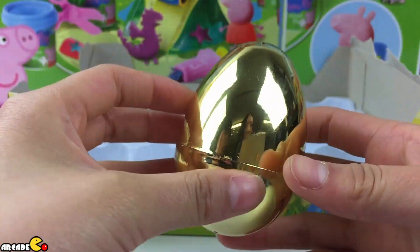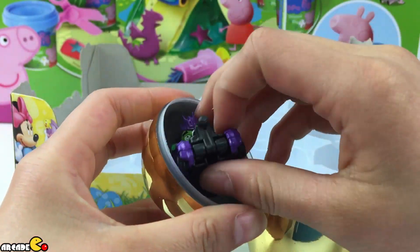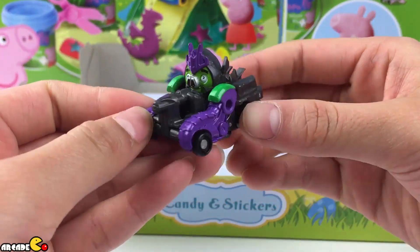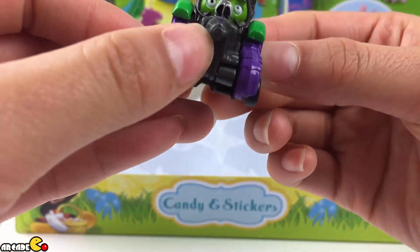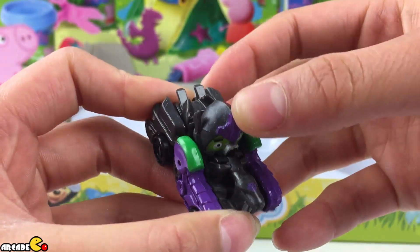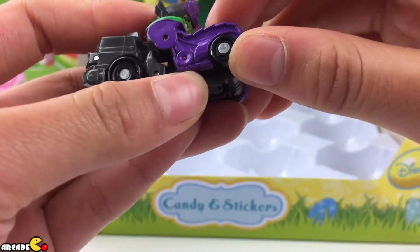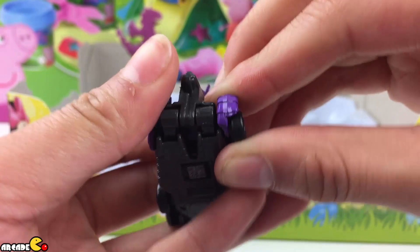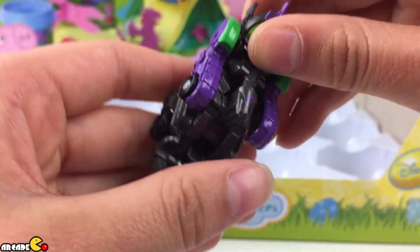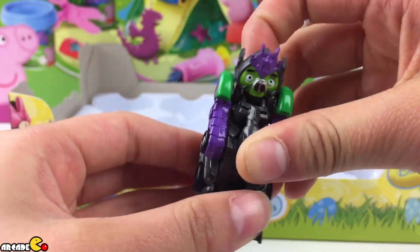Our last one is this golden egg. Let's see what's inside. This is an Angry Birds Transformer Telepod. Oh my god, this is so cool. It's King Pig. It can actually move. Can you transform this? Turn its head. Nice.